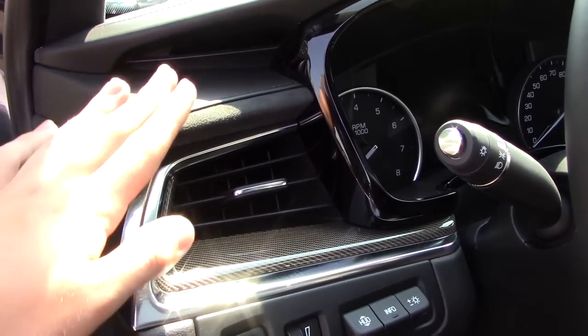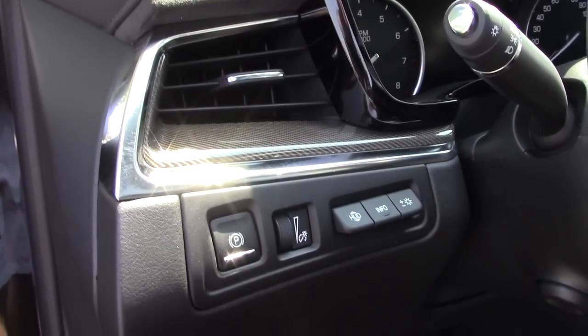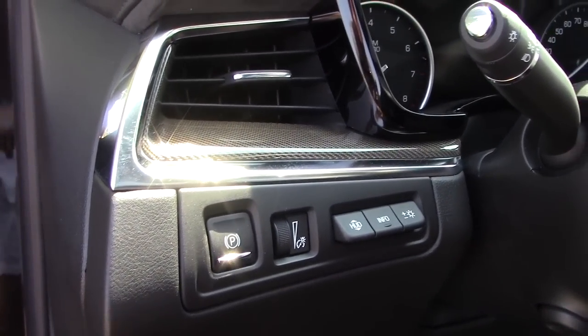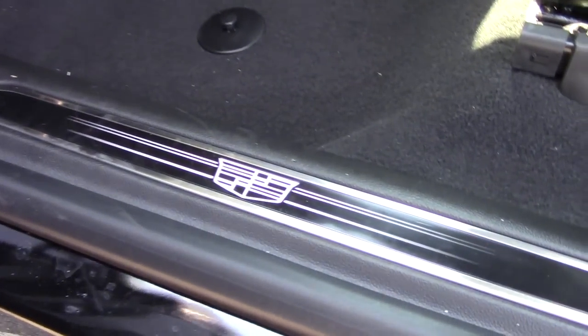To the left of the dash it's a really cool design. You have some leather, some suede, and some really cool carbon fiber accents. You also have your electronic parking brake, gauge dimmer, and heads-up display settings.